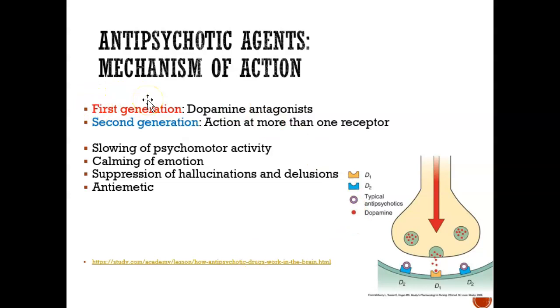First-generation antipsychotic agents — how do they work? They are dopamine antagonists. In your brain, we have synapses and neurons that send neurotransmitters to the postsynaptic neuron — that's how messages get relayed. In the brain, neurotransmitters like dopamine, serotonin, and norepinephrine get released. We're going to focus on dopamine, which is a neurotransmitter that gets released in the brain.